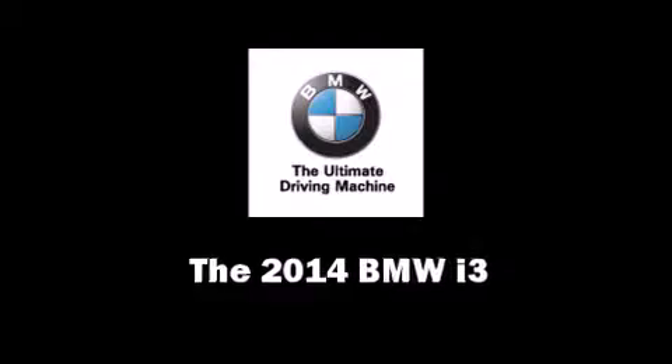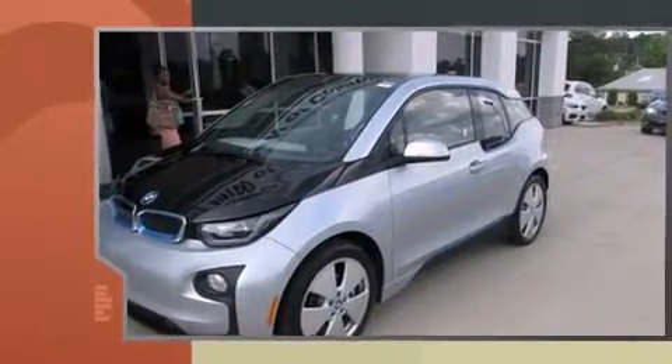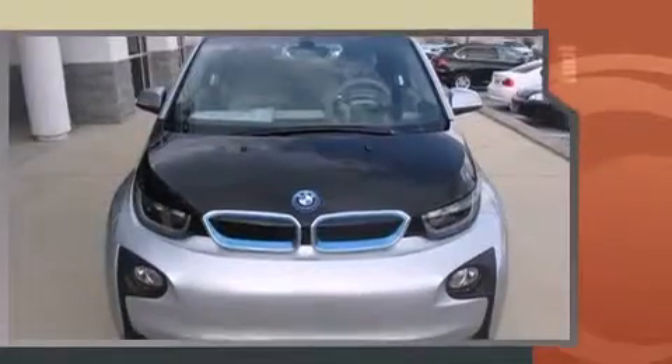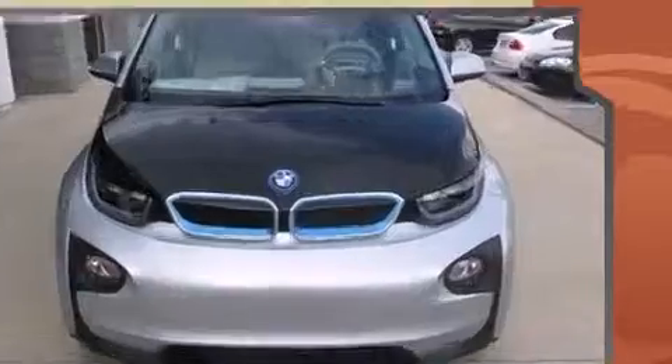This four-door, four-passenger sedan leads among competitors in its segment. All of the premium features expected of a BMW are offered, including front and rear reading lights, an automatic dimming rearview mirror, an outside temperature display, rain-sensing wipers, and more.